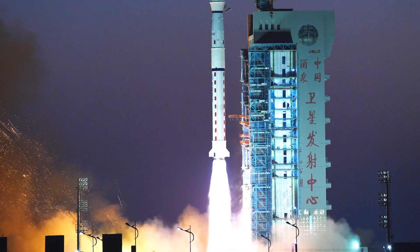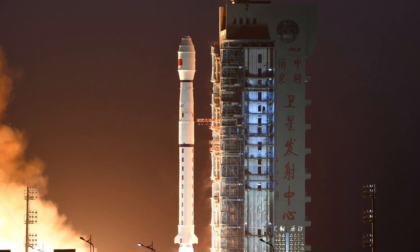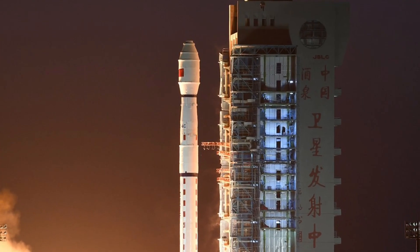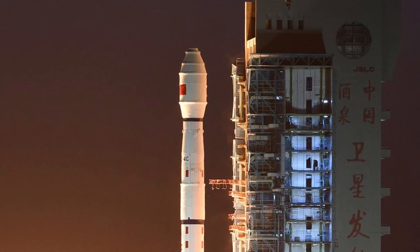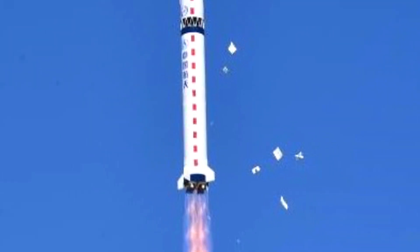China's Space Agency has declared this launch a success. The China Aerospace Science and Technology Corporation is the main contractor for the Chinese Space Programme. That's a wrap — thanks for watching.